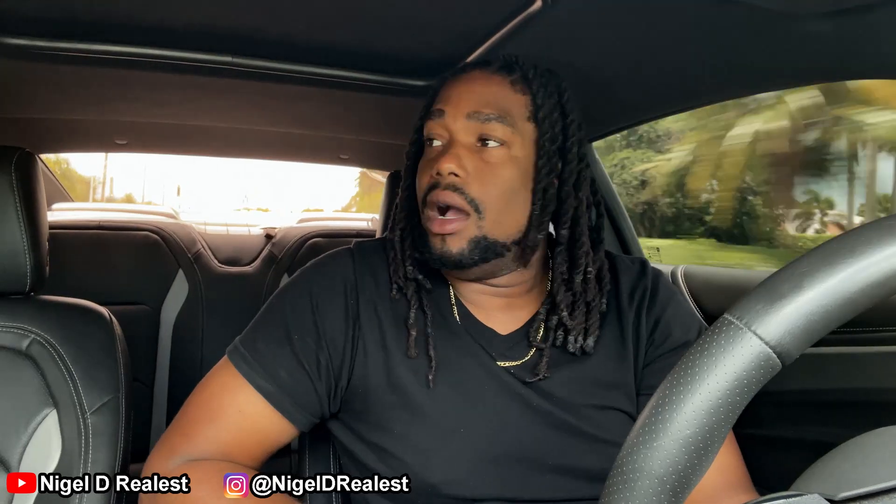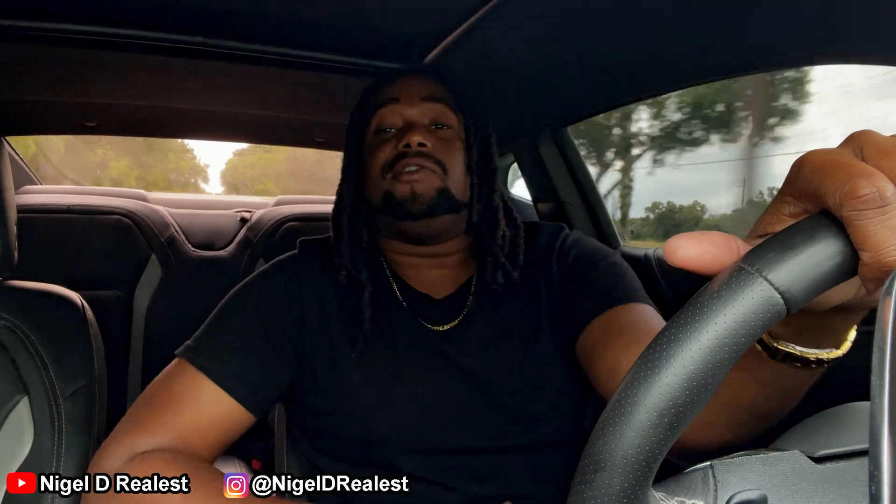Honestly, this car doesn't have to be expensive if you don't want it to be — it all depends on you. You can drive it like a grandma if you want, and you don't have to daily it if you have another car. For those of you who maybe have a Camaro or any other sports car or muscle car, let me know how much you spend in a year. I'm actually curious to hear this from more people, so let me know down in the comments below.